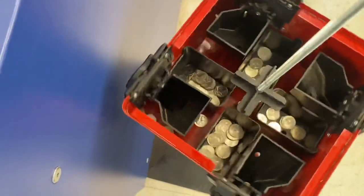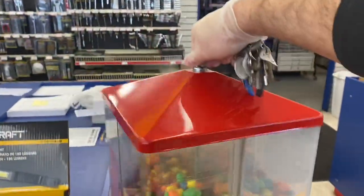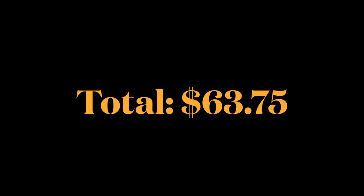Not too bad, you guys — a good amount of quarters in a couple of these buckets here. Went ahead and locked this thing back up. Grand total: $63.75 coming out of here today.